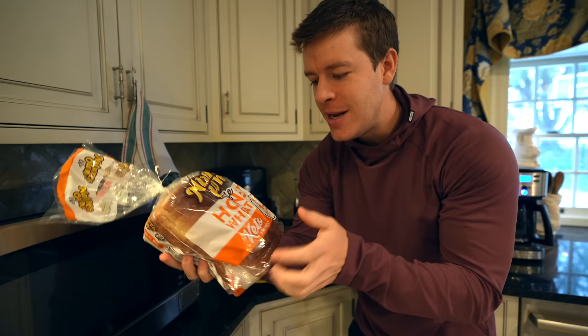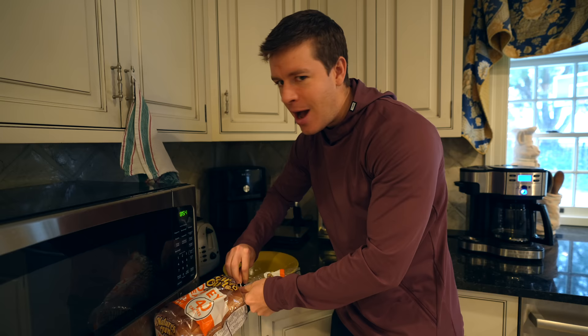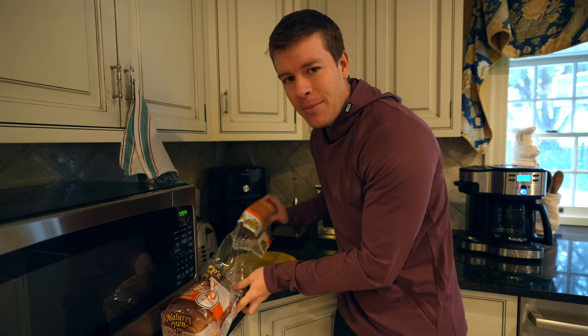So today we're working up our eggs, toast, and bell pepper. We're going to go ahead and toast our bread first. We got the honey wheat — Nature's Own low calorie bread right here. We're going four slices of bread and four eggs. Do not be afraid of bread, especially this low calorie stuff. It is fantastic. I'm a huge breakfast fan, so nothing beats eggs and toast in the morning.